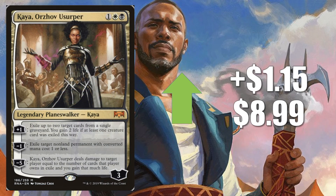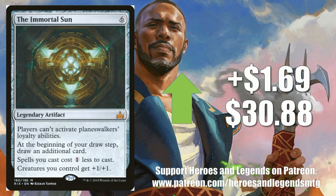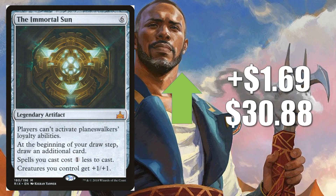Number 2 is Kaya, Orzhov Usurper, up $1.15 to $8.99. This card is climbing quite a bit this week. It sees a little Standard play in Esper Control decks, but it's really about the other formats. Modern Eldrazi and Taxes decks run two copies of this. The big news is that at Magic Fest Tampa last weekend, a Lantern Control deck came in 8th place running one copy in the main and one in the sideboard. Number 1, The Immortal Sun, up $1.69 to $30.88. It does see occasional Standard play, but it's another card moving because of War of the Spark speculation — people think they need some extra protection from those new Planeswalkers coming.